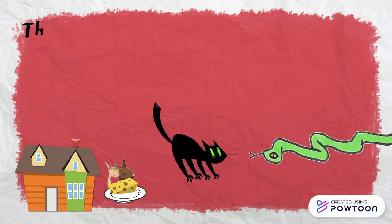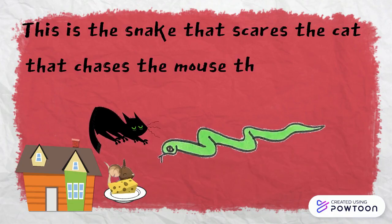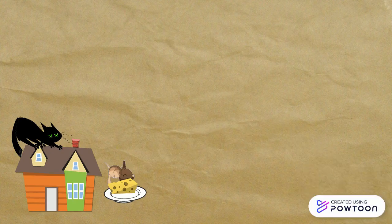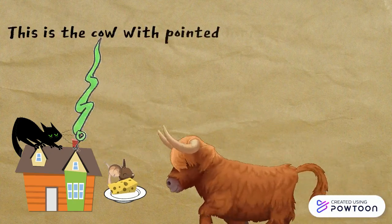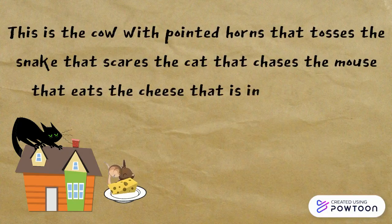This is the snake that scares the cat that chases the mouse that eats the cheese that is in Jack's house. This is the cow with the pointed horns that tosses the snake that scares the cat that chases the mouse that eats the cheese that is in Jack's house.